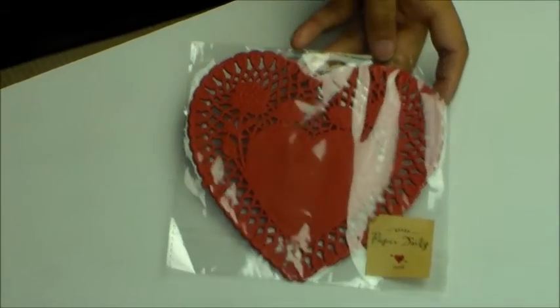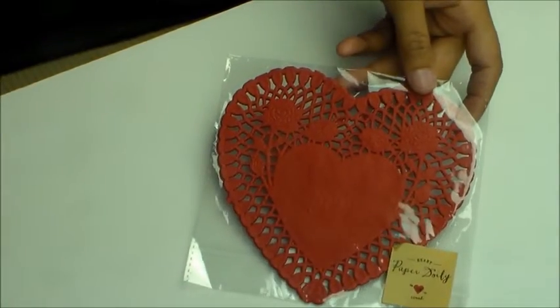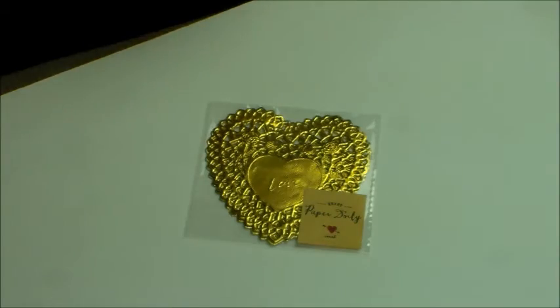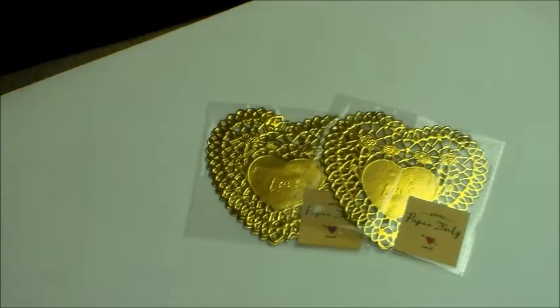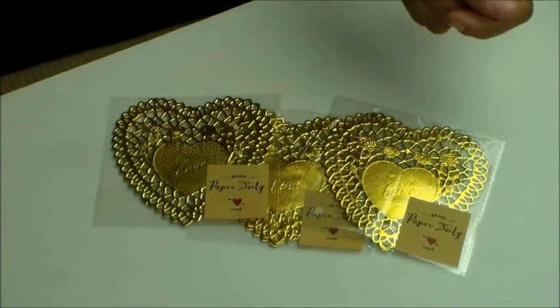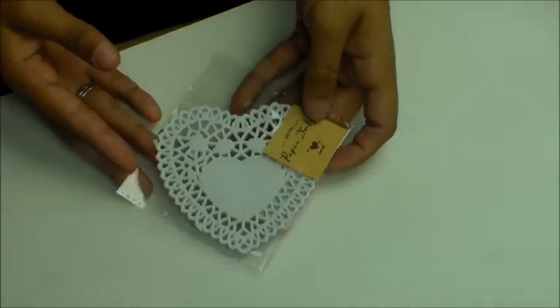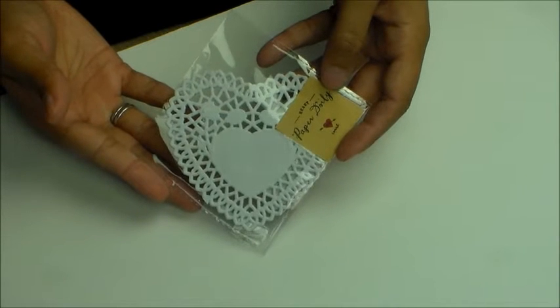They had some really pretty doilies. I did get this one red heart doily, and I got three packs of the gold foil, and I got a white doily.